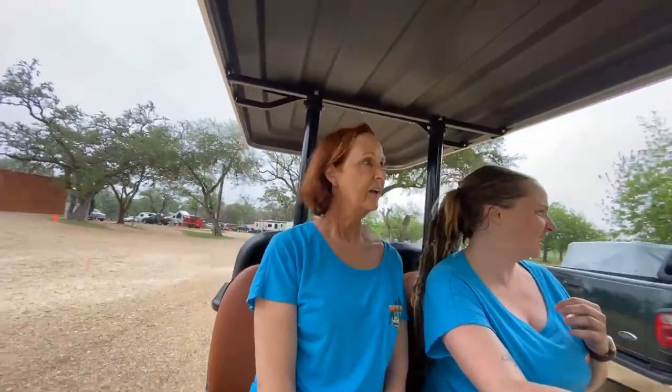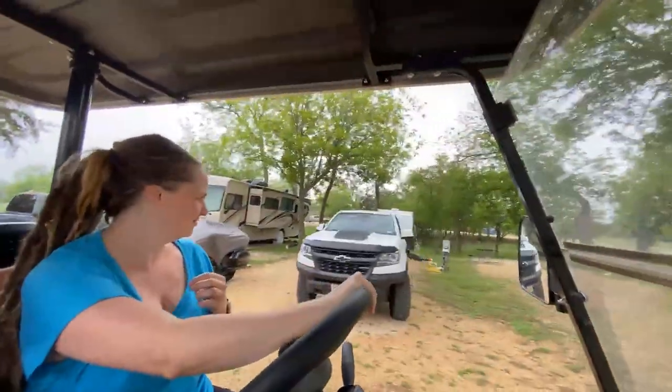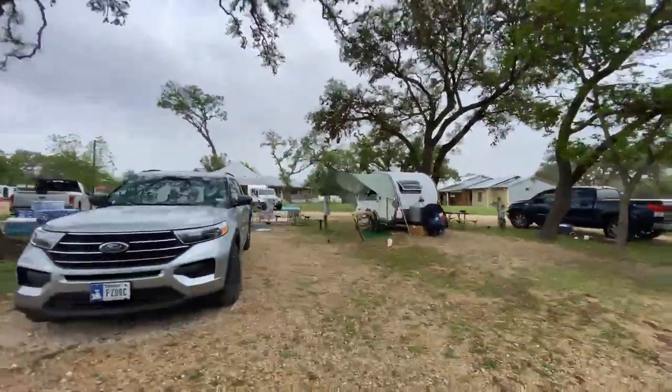It looks like somebody else is going to join them back there. We're taking up every open spot. Here's the Delgatos — a lot of people are doubled up. There's the Delgato's tent — that's the party tent late at night! We all know where to go: site 68, in case anybody was wondering.